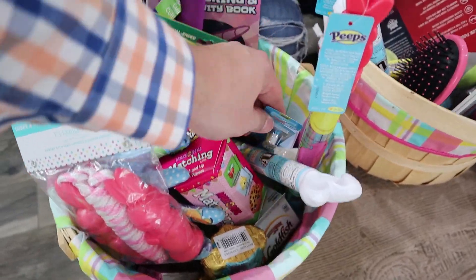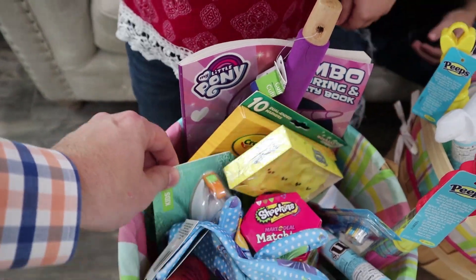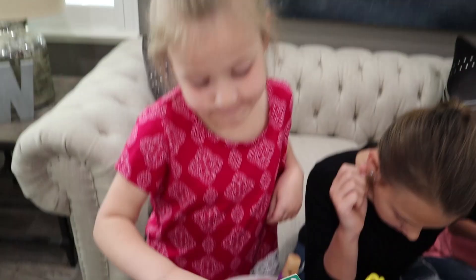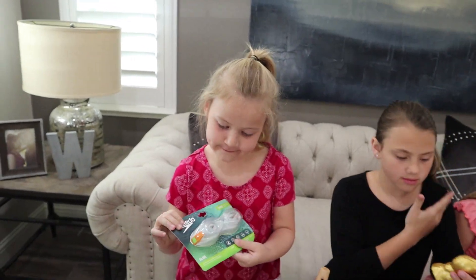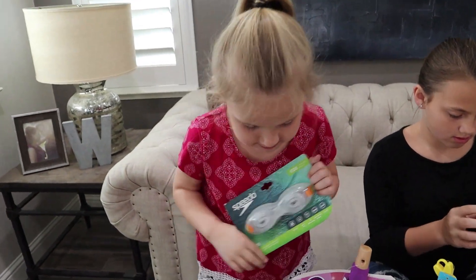Toothbrush - that's important. That's very important. That's for these treats. I see my favorite thing! What are you always asking for? Goggles. That's right. And those are really good ones - those are kid ones. Little orange and yellow on the side.